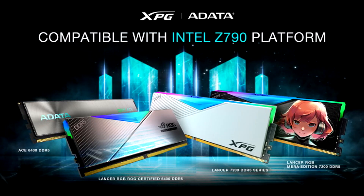XPG, the gaming division of ADATA focused on the production of products for gamers, has introduced the XPG Lancer DDR5 RAM modules with a frequency of up to 7200 MHz.